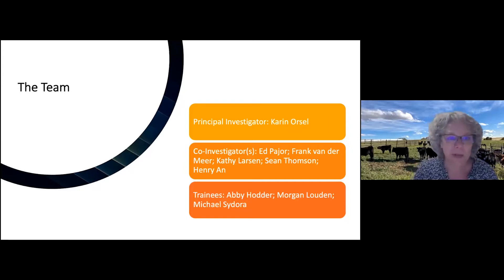That's where multidisciplinarity comes in. The project has my name on it, but I work with a lot of people who are way better than I am — for example, welfare and behavior with Dr. Pager, or looking at viruses that cause BRD like Frank Vandermeer, or Kathy Larson who knows how to calculate economics, and many other people. It's a big group, but today I'm presenting on their behalf.